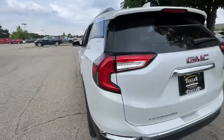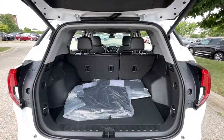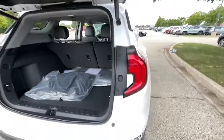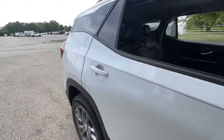Practicality blends with distinctive style in this good-looking Terrain. See for yourself when you take it out for a test drive. Our professional staff looks forward to giving you excellent service. Thank you.